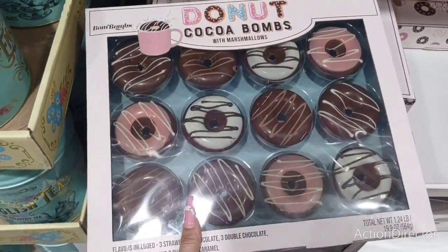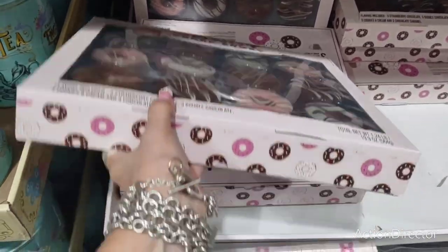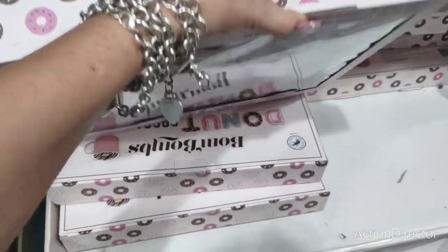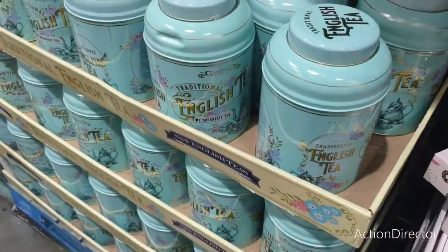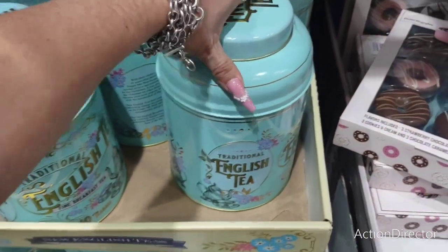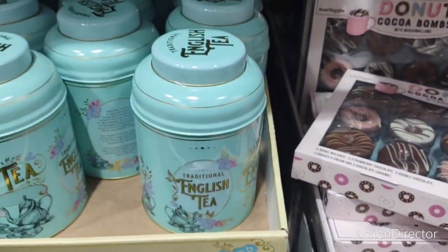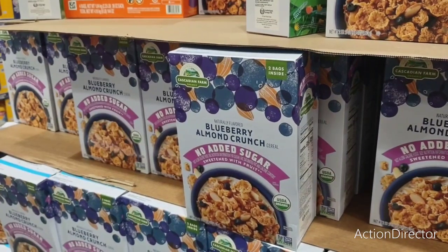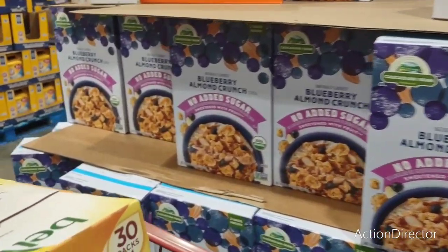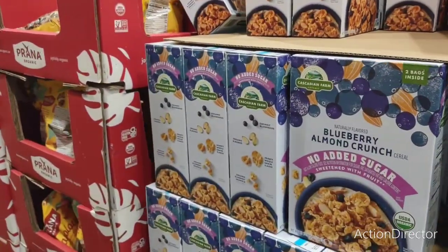Oh my gosh, they have donut cocoa bombs for $9.97 — probably a thousand calories each but I bet the cocoa is amazing. There's also English breakfast tea — so cute — fine breakfast tea, 40 tea bags for $13.89, almost worth it just for the tin. There's also no-added-sugar blueberry almond crunch by Cascadian Farms for $12.89, which includes two boxes.